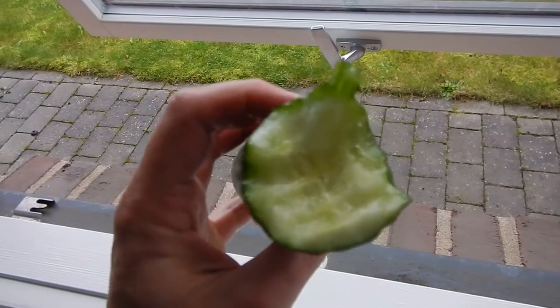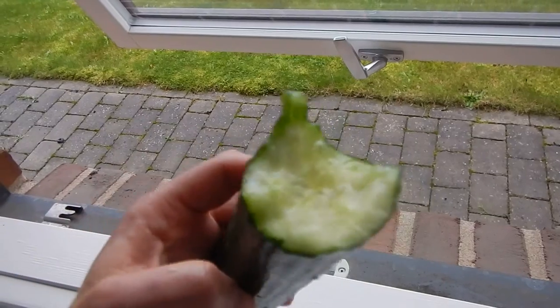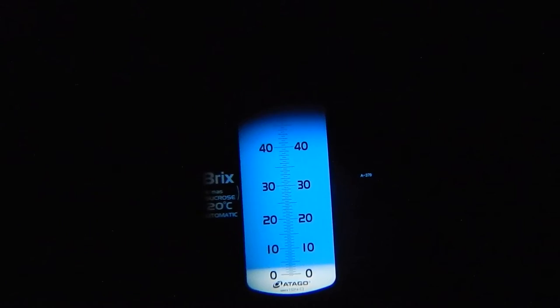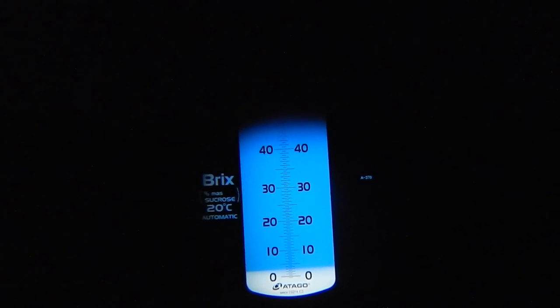It's not that the cucumber must be very sweet, but if it has sweetness it tastes just much better, and it's not bitter or anything at all. So these cucumbers are world class. Let's see the Brix — yes, it's almost three. That's perfect.